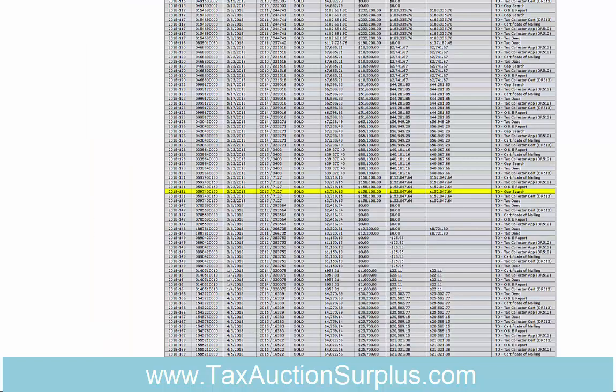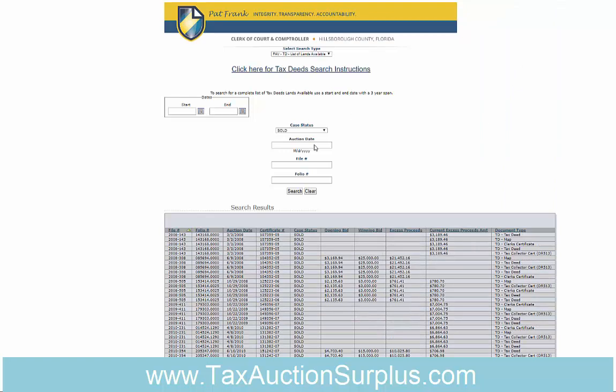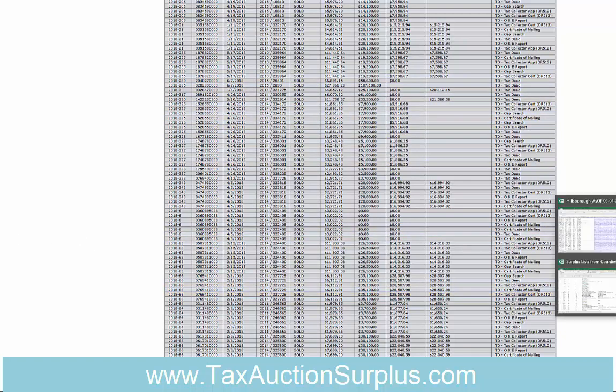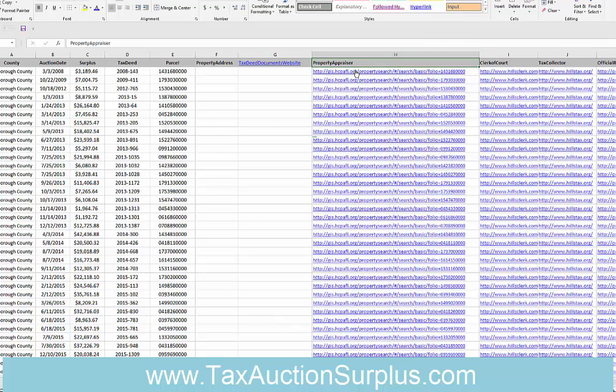Now I want to show you what we've done for Hillsborough County for this special list. We took all of their records from the auctions dating back to 2008 up to the latest auction date of June 7th and put them onto an Excel spreadsheet. We cleaned out any records where the surplus was less than a thousand dollars. We also added a direct link to each record's page on the property appraiser website so you can get more information if needed.